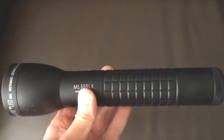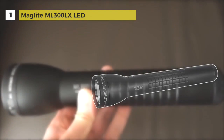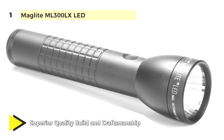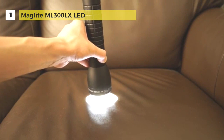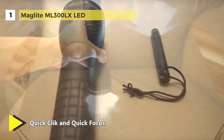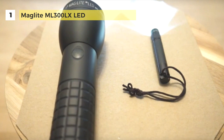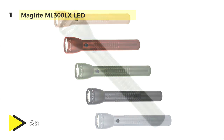In first place, we have the Maglite ML300LX LED. It offers a multi-mode electronic switch that provides temporary, full power, low power, ECO, and strobe modes. It is designed for use with D-cell alkaline batteries, boasts 625 lumens in high mode, has a beam range of 406 meters, and is powered by three D-cell batteries. It has a quick-click electronic switch for fast and easy mode selection. The advanced beam focus system adjusts from spot to flood with less than one-quarter turn of the head.